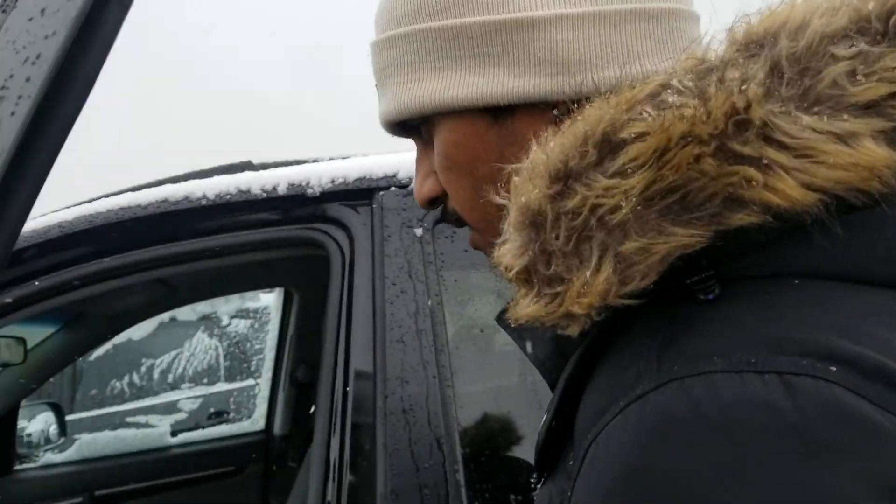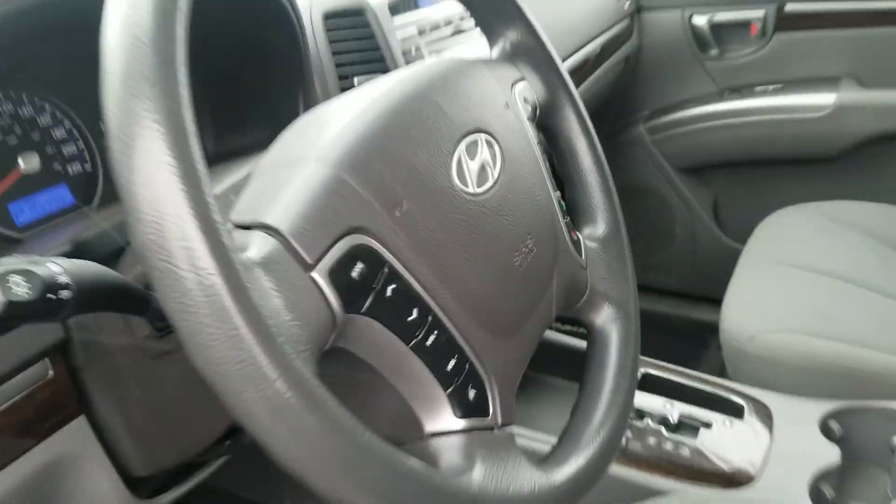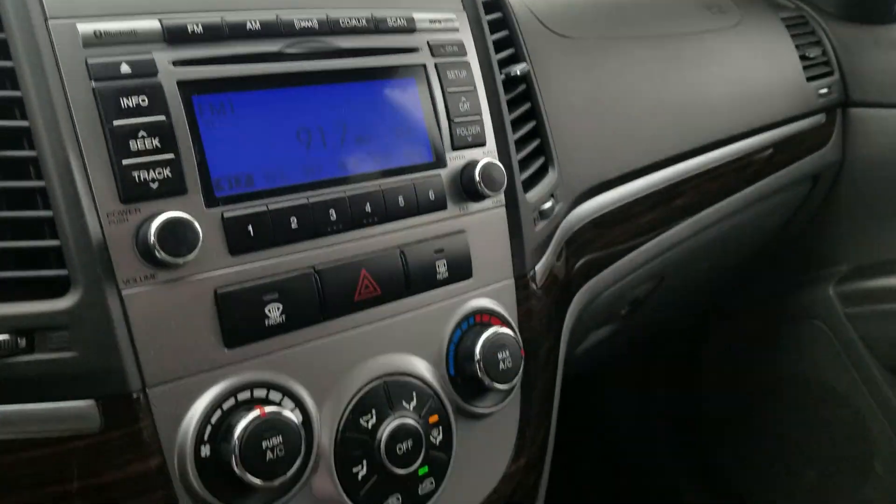I'll just take a quick look on the inside of the car here. The seats are in good shape. It's going to have your Bluetooth and cruise control, your climate control settings all in the center, but overall it's very spacious and very comfortable to sit in.